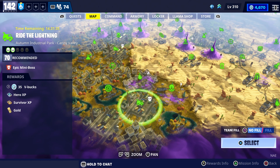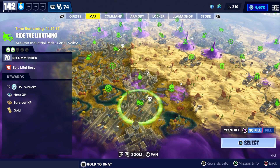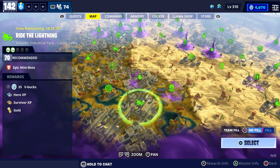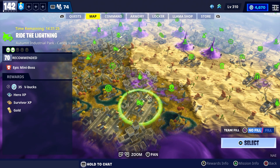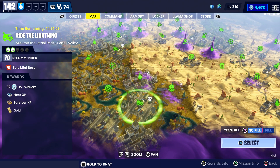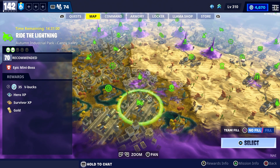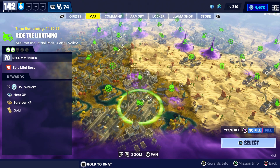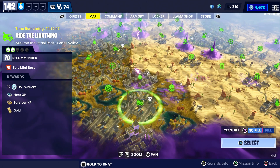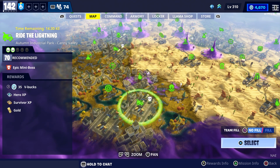We also got a V-Bug mission with this morning's update. It's located in Canny Valley — you're not going to see it on FortniteDB, but we were able to find it. It's a power level 70 Ride the Lightning. You won't see V-Bug missions as often this Venture Season compared to last, because there are fewer mini-boss mission alerts, so take advantage whenever you see them.